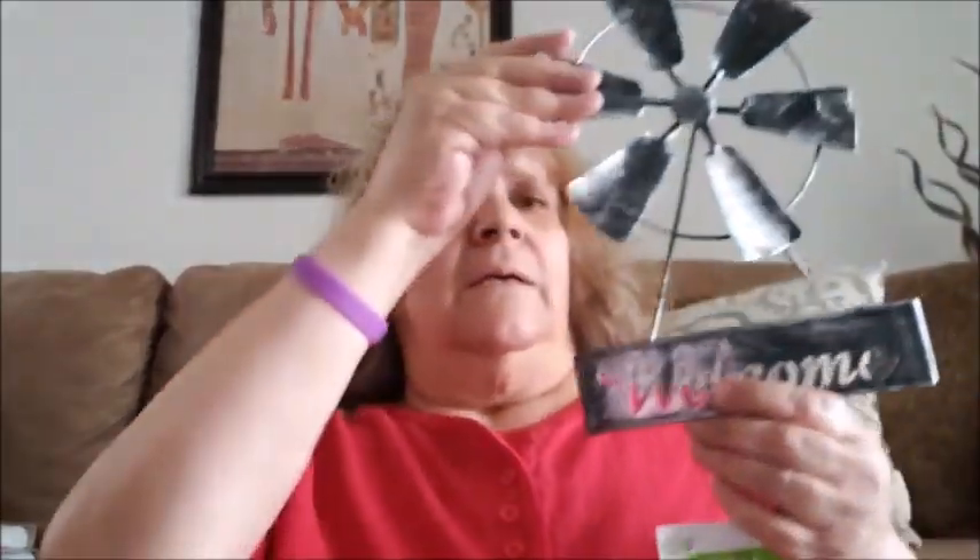I got this garden decor and I'm going to put it out on my patio after the weather turns nice again. They had them in silver and a darker one — I got the darker one. It says 'Welcome,' it spins with the wind, and it's a stake that you put in the ground. I went ahead and got that.